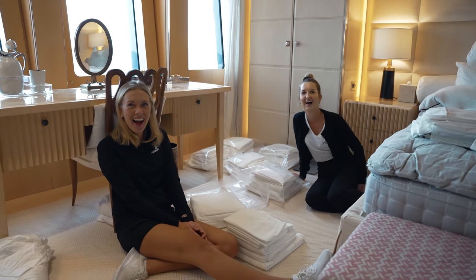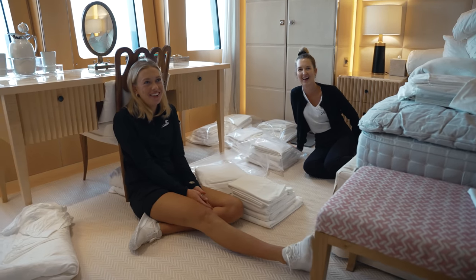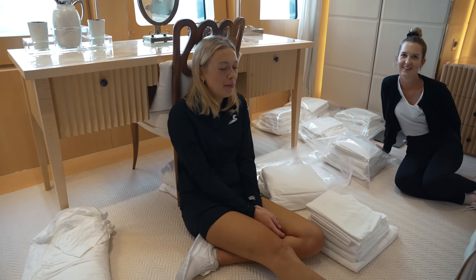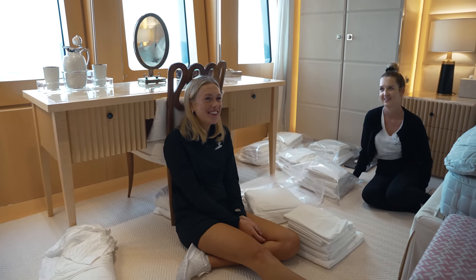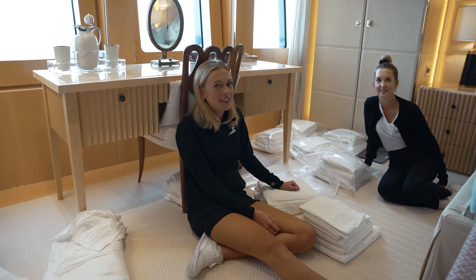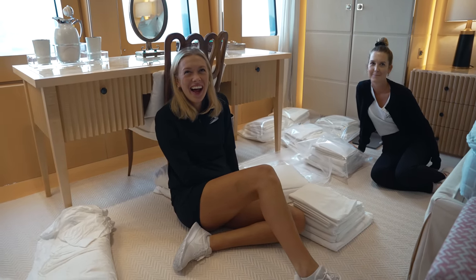You two I think struggle the most out of anyone when it's rough. It was two days and it isn't going to happen again. It's frowned upon to be seasick at sea apparently.